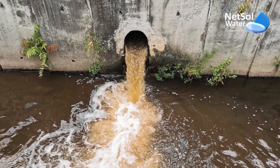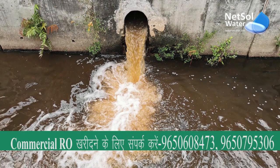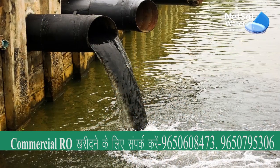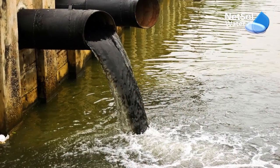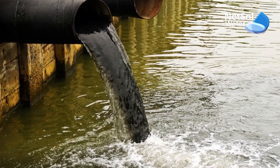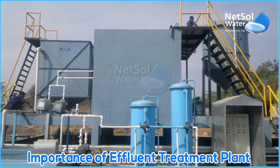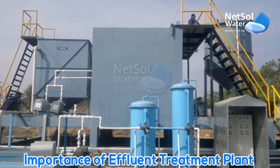You must be thinking what is an effluent. So effluent, in simple terms, means wastewater which is discharged into a natural body of water from a facility such as a CVS treatment plant, an industrial wastewater treatment plant, or an industrial outfall. Effluent treatment plants are built to treat this effluent from industries.